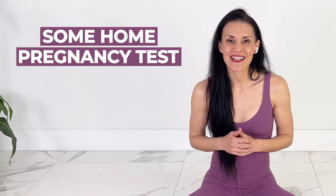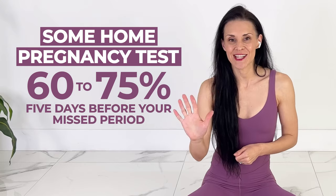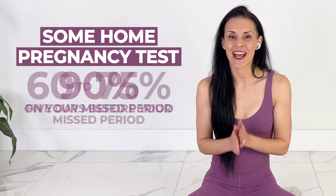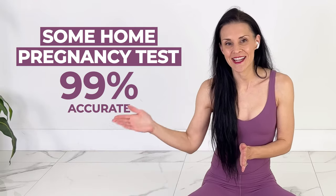You're going to want to follow up with a home pregnancy test and/or your doctor. Some home pregnancy tests provide an accuracy of 60% to 75% five days before your missed period, 90% on your missed period, and then if you wait another week, 99% accuracy.